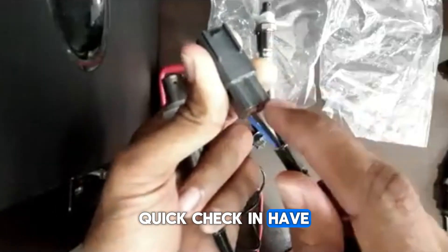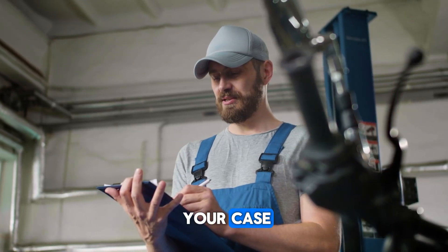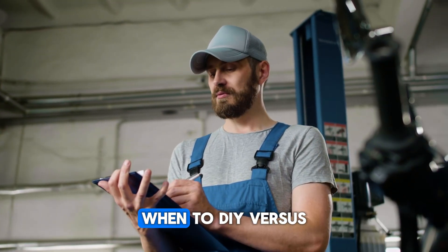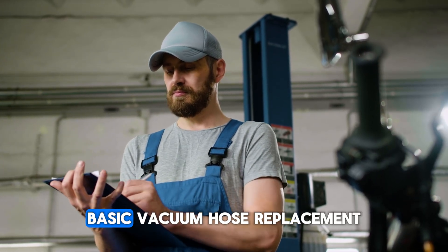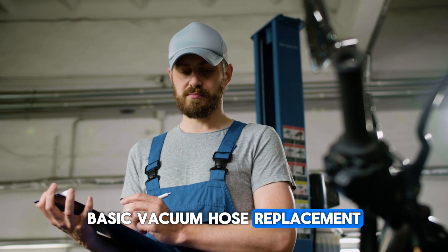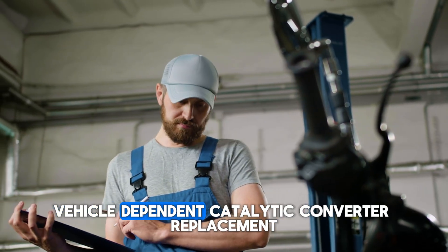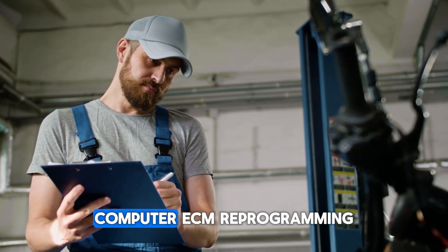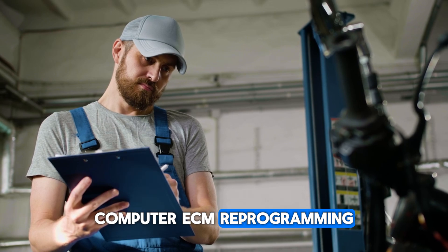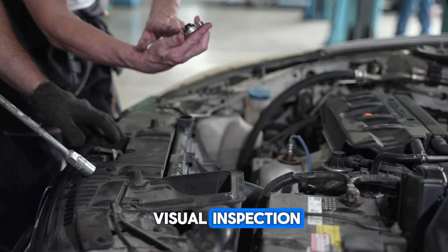Quick check-in: have you experienced this warning light? Drop a comment with what caused it in your case — your experience might help others. When to DIY versus seek help: DIY-friendly tasks include gas cap replacement, using fuel system cleaners, basic vacuum hose replacement, reading OBD-2 codes, and oxygen sensor replacement (vehicle dependent). Seek professional help for catalytic converter replacement, complex EVAP system issues, and computer/ECM reprogramming. Start with simple checks first: gas cap, error codes, and visual inspection.